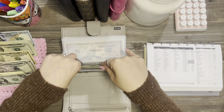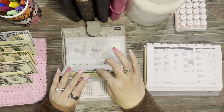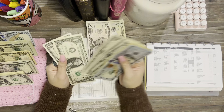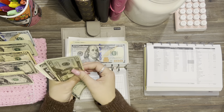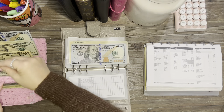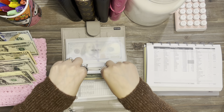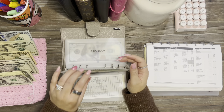Next is beauty — that's $25.67. And next is health, which is $31.